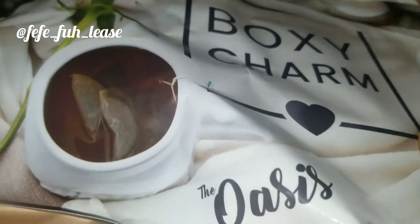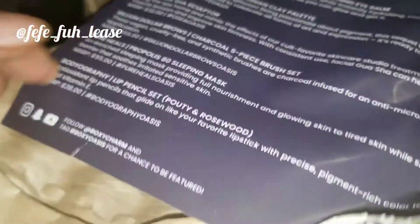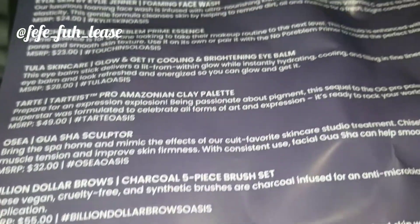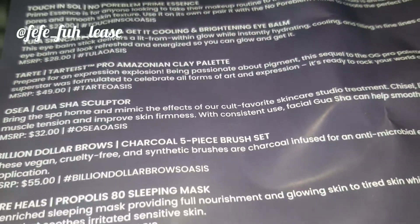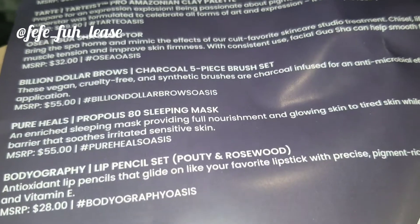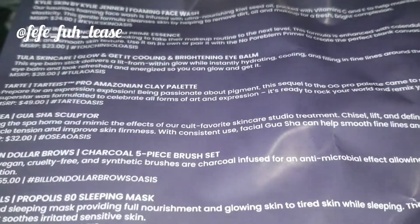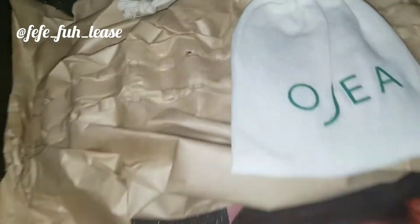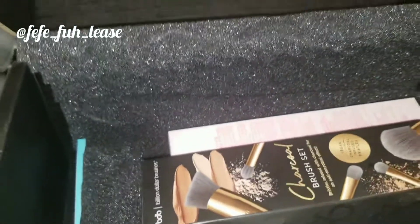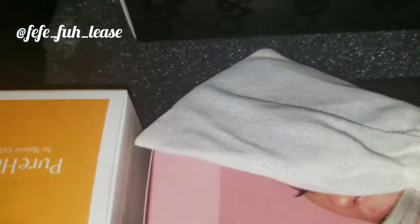Upon first opening, there is a lot of paper covering everything, which is fine. There is a little paper card in here that has the prices of the products on it — I love that it came in the box. The card is a bit crumbled and bent, but it is what it is. There is also a little baggie which has something inside, so we're gonna open that up.